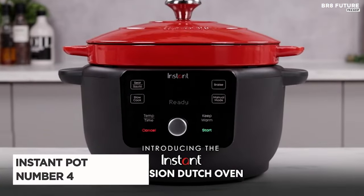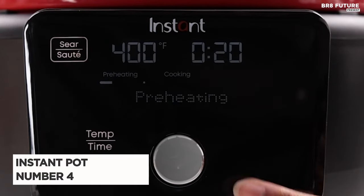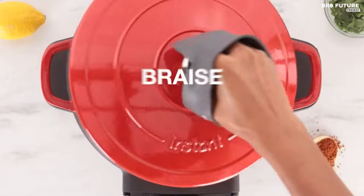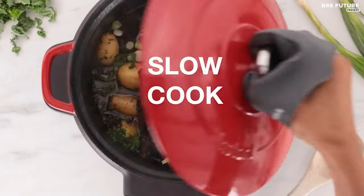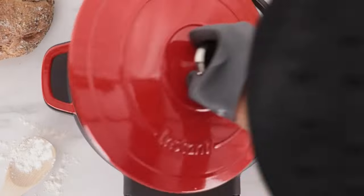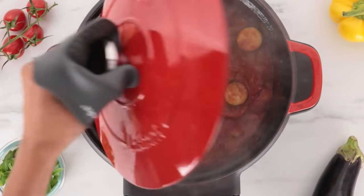Meet the Instant Pot Electric Precision Dutch Oven, ranked as the number 4 best slow cooker. This innovative appliance offers 5-in-1 functionality, serving as a braise, slow cooker, searing or sautéing tool, cooking pan and warmer, making it an ideal gift for weddings, new homes or bridal showers.